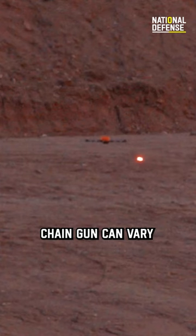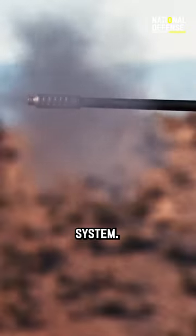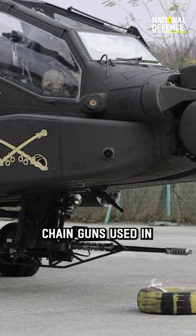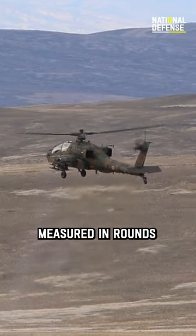The rate of fire of a 30mm chain gun can vary depending on the specific model and configuration of the weapon system. However, in general, 30mm chain guns used in military applications have a high rate of fire, typically measured in rounds per minute.